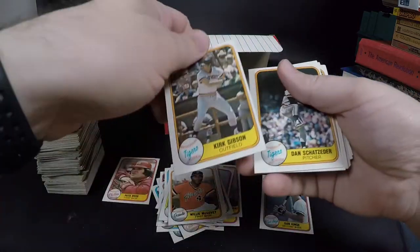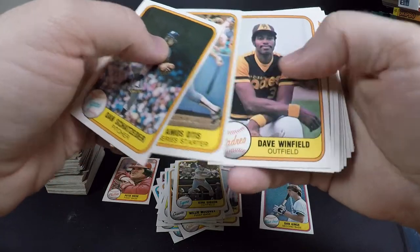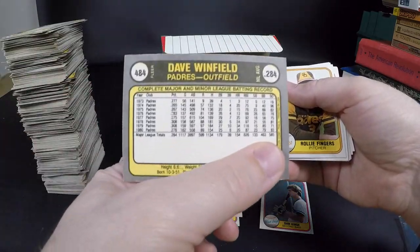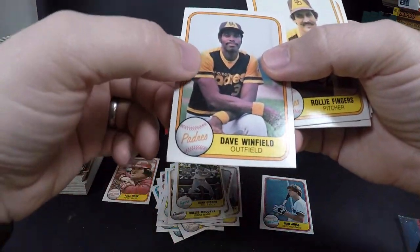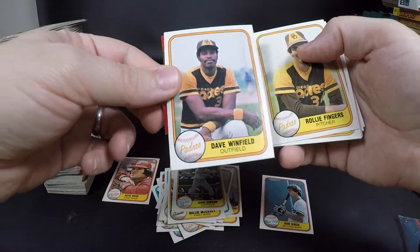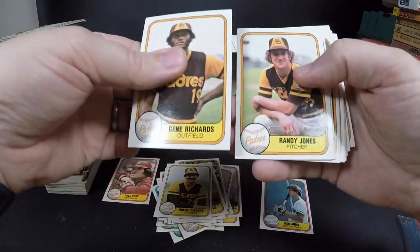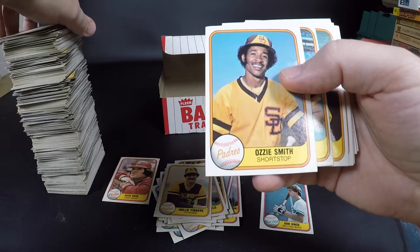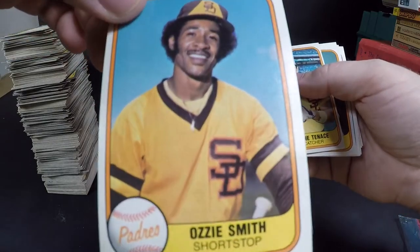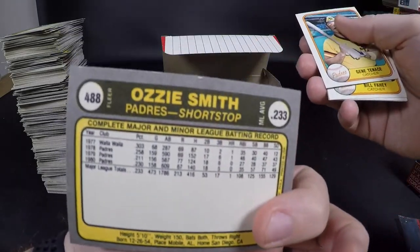Kirk Gibson — that's a rookie! It looks like it was his second year but I'm pretty sure that's his rookie card, and really off-center of course. Dave Winfield — Hall of Famer! You know he was drafted in all four major professional sports — baseball, football, basketball. Rollie Fingers. Ozzie Smith — his rookie was '79, so '80, '81 would have been his third year before he went to the Cardinals later on. It's got some condition issues, some edge chipping.